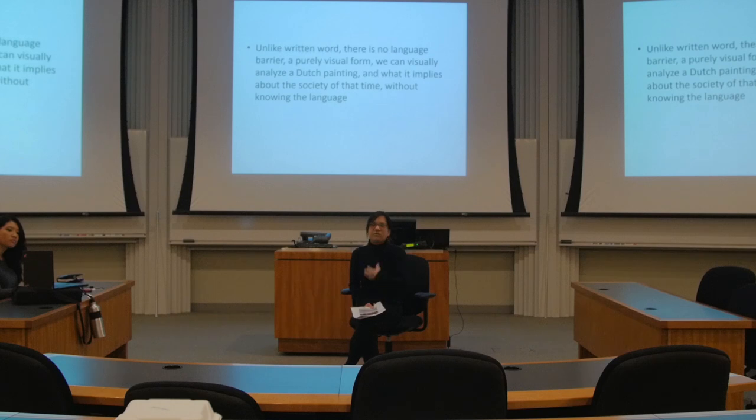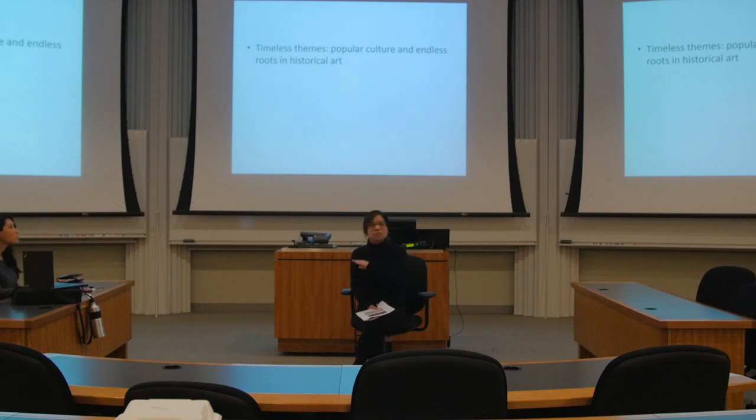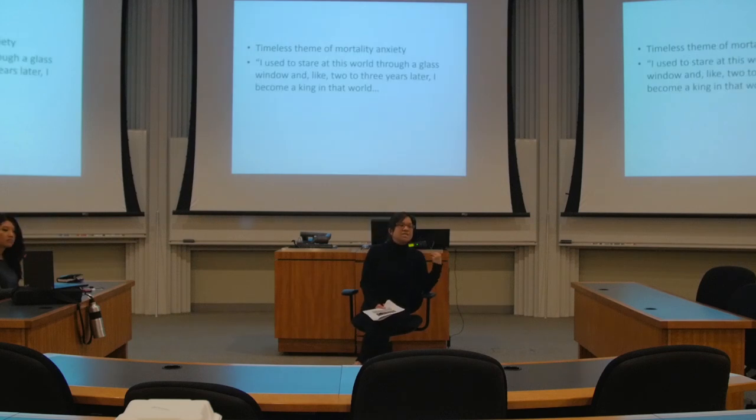This leads me to my next point of why we should respect art history. It is a non-coded way to look at society — there's no language involved, no need for alphabet, we just look. And the connection between Drake's album cover and this genre from hundreds of years ago is that it deals with timeless themes of mortality, anxiety, and the fear that we are all dying and that everything that we care about, such as luxury, is slowly diminishing as well.